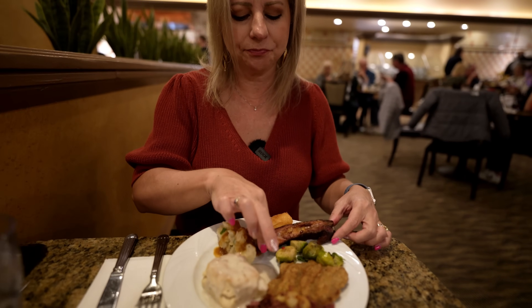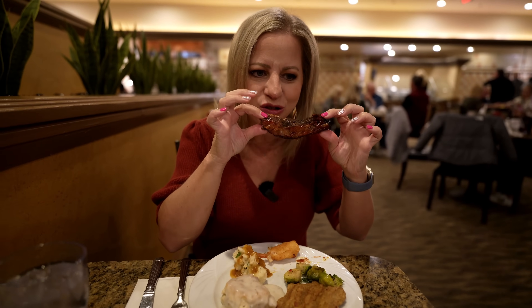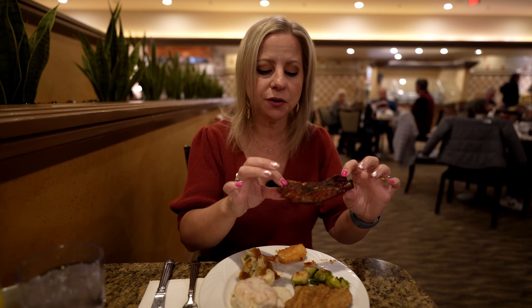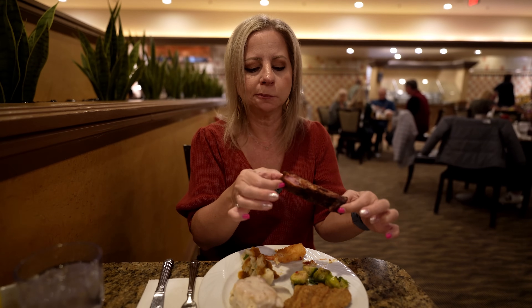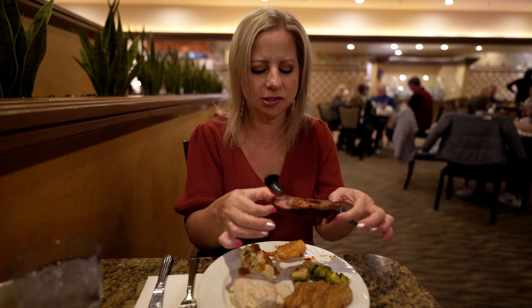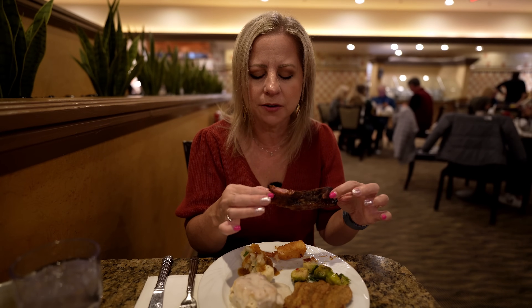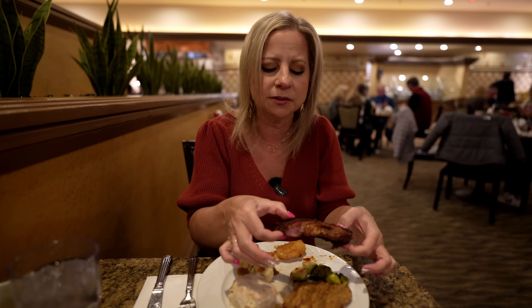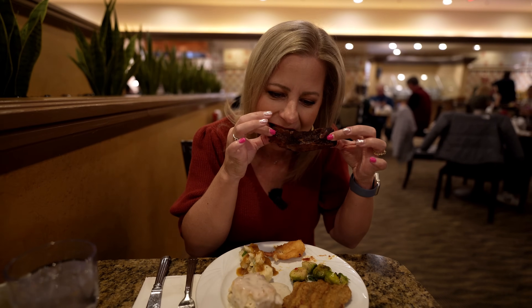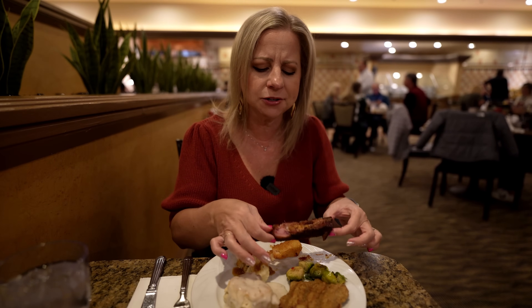Let's try this rib — it looks like beef ribs. Pretty tender, some of the meat was falling off the bone. Flavor-wise and texture-wise, there's a little bit of spice — like a barbecue sauce glaze on top that's a little sweet but also spicy, almost like it was rubbed with spices and then had barbecue sauce before being grilled. It's got decent flavor and it's tender — I like that.